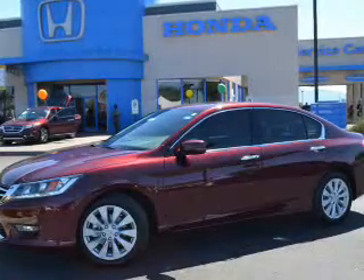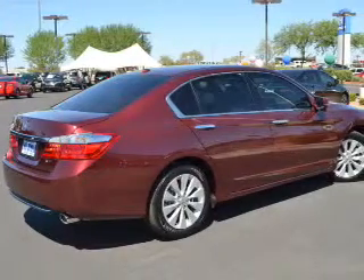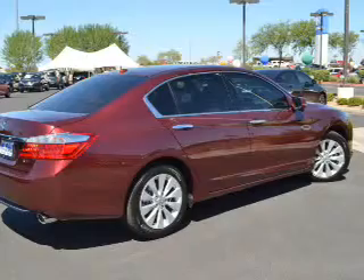The powertrain includes front wheel drive with a reliable engine connected to a smooth shifting 6-speed automatic transmission. You will appreciate the safety feature of anti-lock brakes.